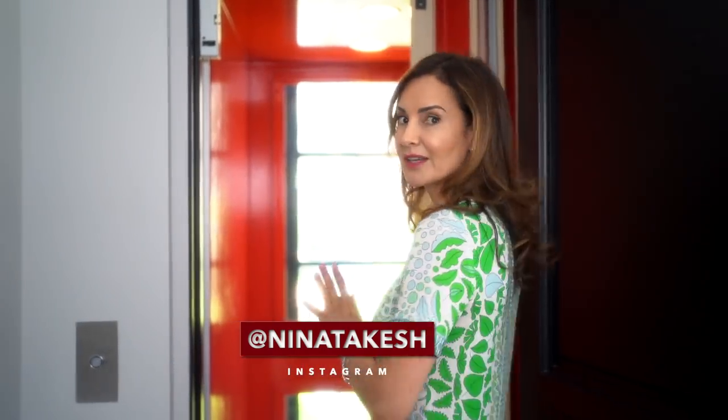Hello, everybody. Welcome back to my channel, Red Elevator. I am Nina Takish. I am stepping out of the Red Elevator — in case you guys are new to the channel, I have a Red Elevator at home and I bring you beautiful content that you can use to embellish your home. And today, one of these topics is going to be how to design your foyer. A lot of people ask me about how to design their entrances, and that is exactly what we're going to be looking at today.